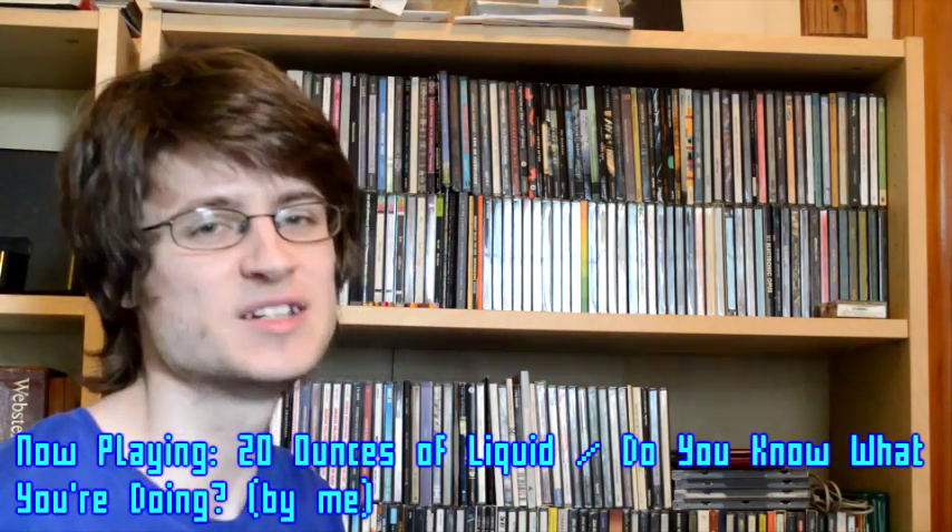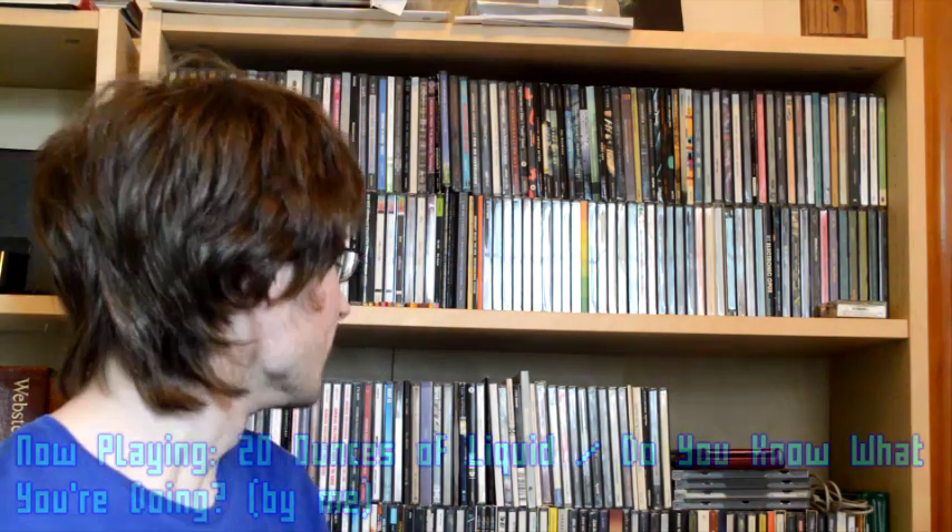Hello everybody, welcome to Wonky Angle, where I talk about electronic music, both new and old. Today, as you can see from what is behind me right now, it is time for the annual CD collection update that I do every year to celebrate the anniversary of my starting up this channel, which technically happened two days ago. I've been doing this channel for four years, and I'm going into my fifth year of doing Wonky Angle, which is pretty cool.